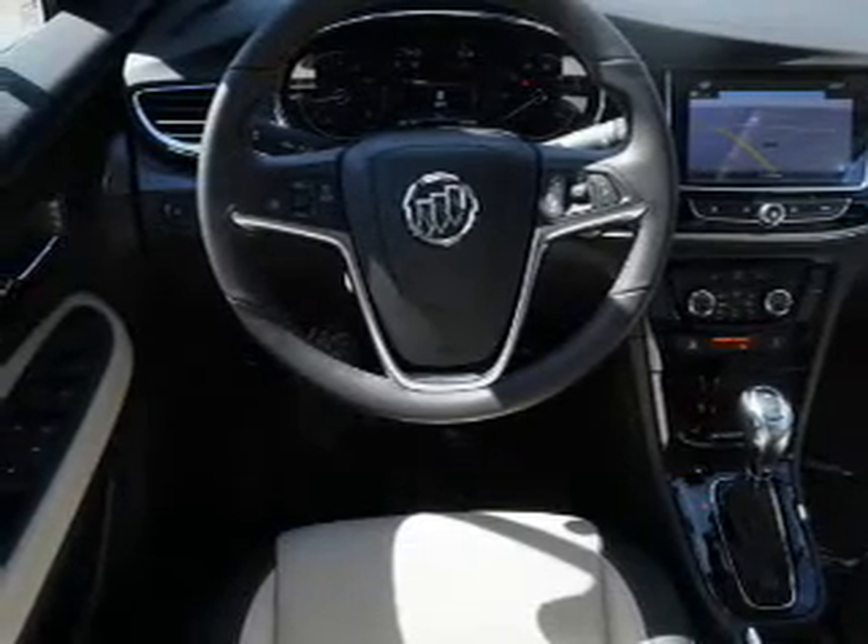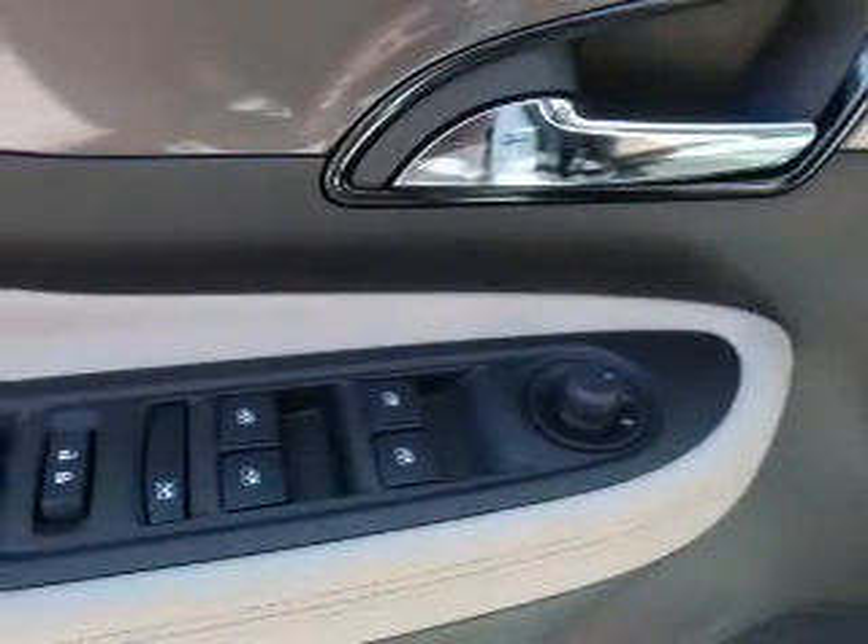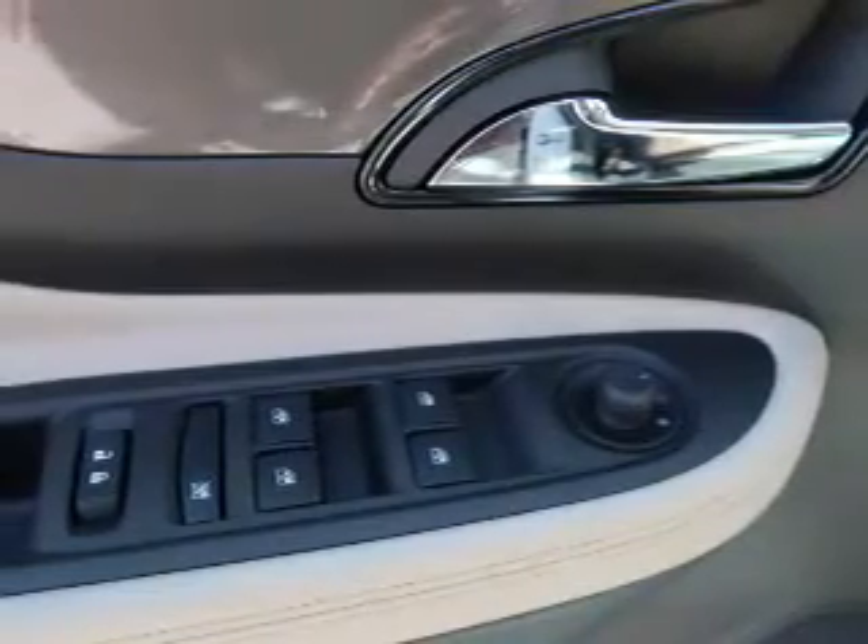The features include blind spot sensors, auto-dimming mirrors, a spoiler, an alarm system, roof rails, keyless entry, independent suspension, brake assist, traction control, and stability control.